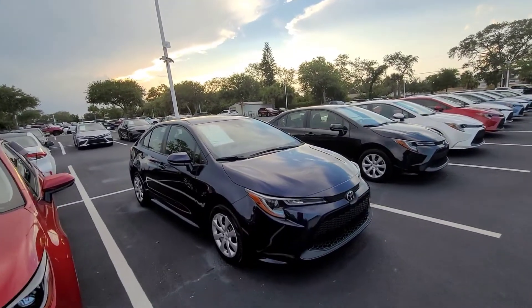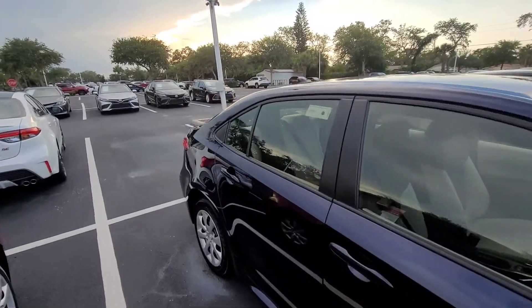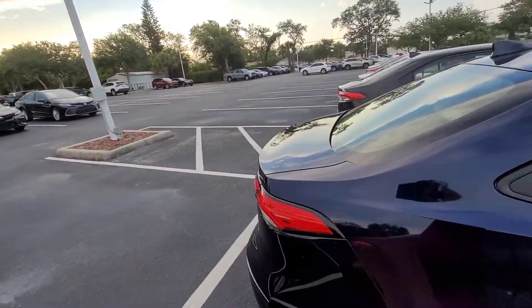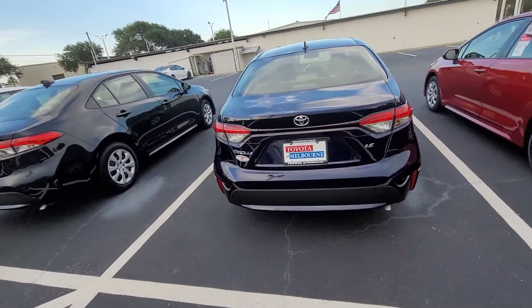Hey there, Kathy. It's Eric over at Toyota Malvern. This is the Blueprint Corolla that you wanted to come in and see on Sunday. I did send you some breakdowns on pricing.